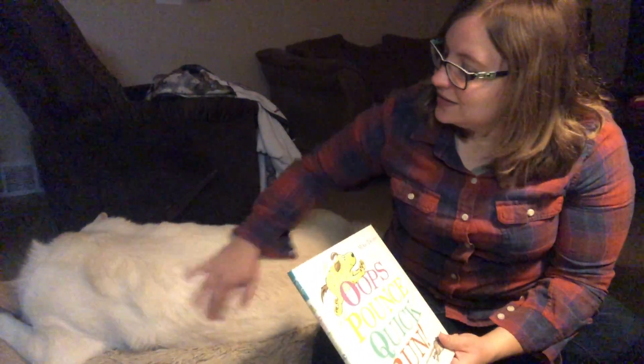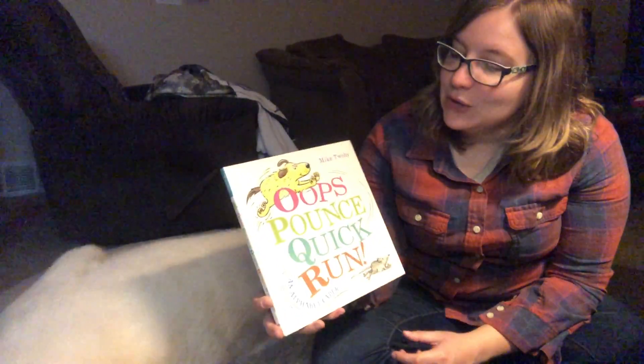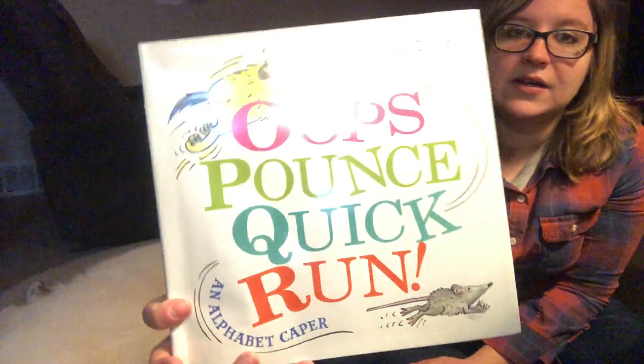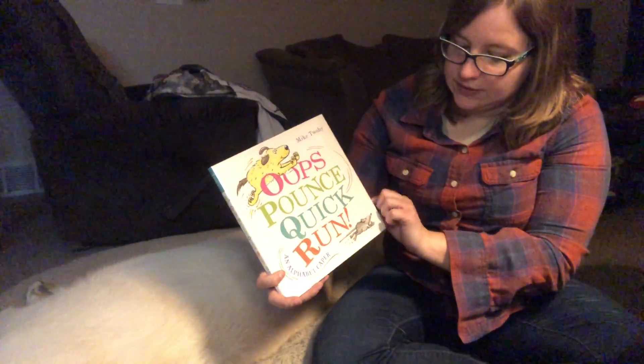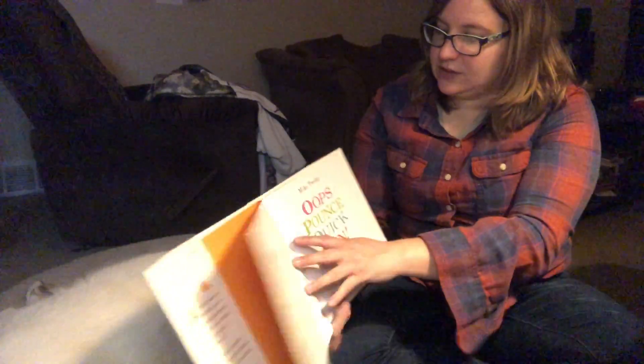Hello, I'm Brittany. I'm the teen librarian at North Riverside Public Library. This sleepy guy over here is Thor. And we are going to be reading Oops Pounce Quick Run by Mike Toohey. It is an alphabet caper. We shall see what this is all about.